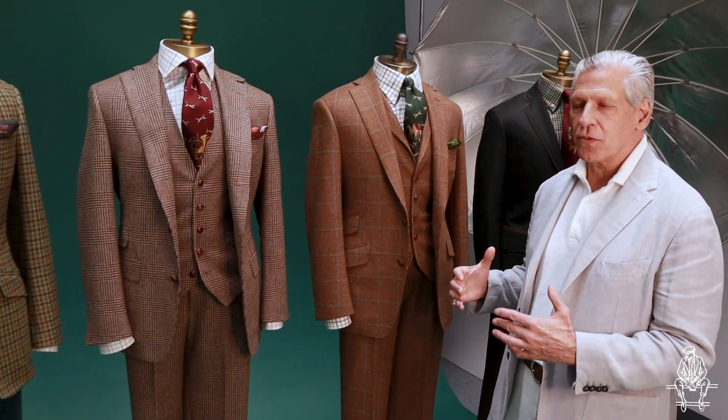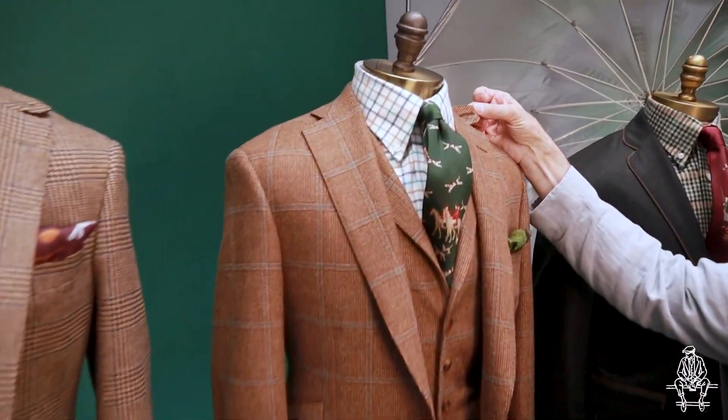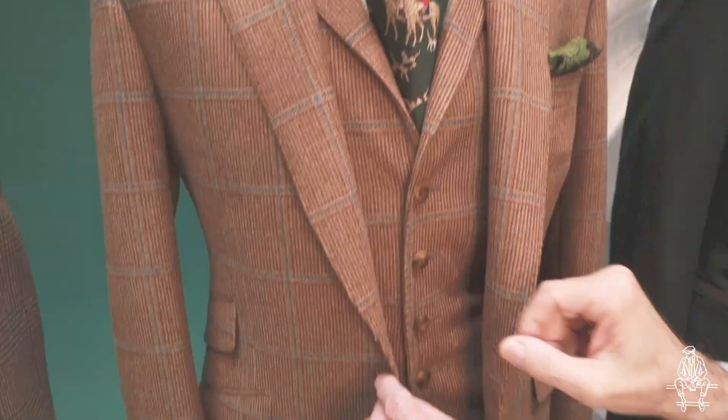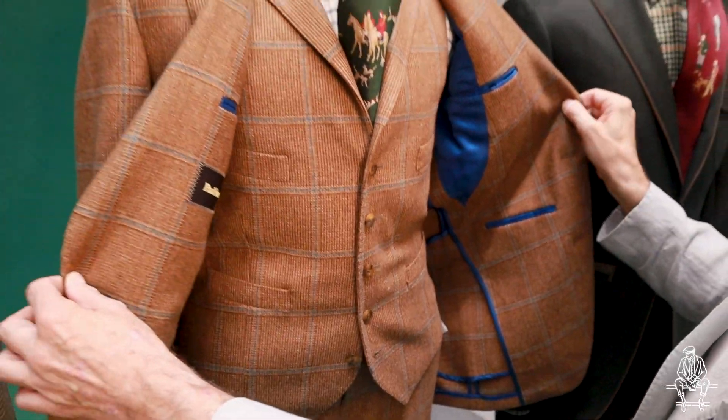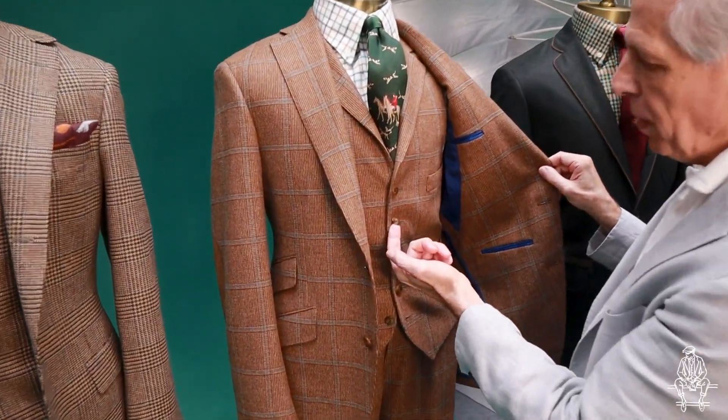The next two looks are town and country looks — two styled three-piece suits in Scottish fabrics. Both suits have the continuous throat latch, hacking pockets, and a lapel vest with four welt pocket, and a vintage styled horn button.